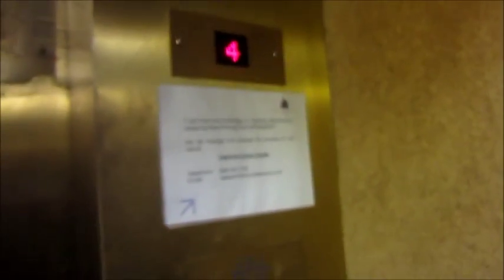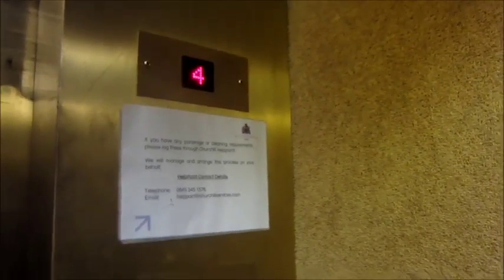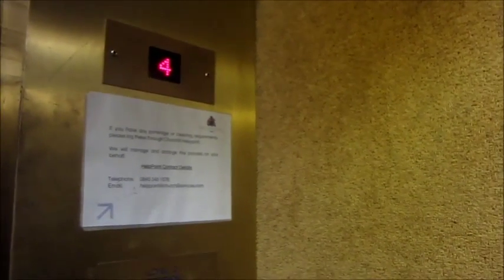This is a Cone lift. It's got older style doors, so it looks like one of the first lifts that Cone made. Going down, level four. It's a really nice, fast lift.